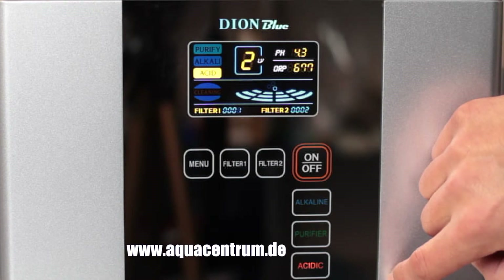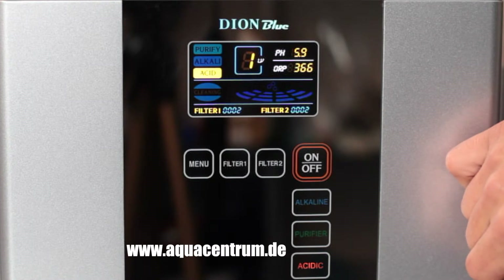2nd grade acid water is being extracted now. 1st grade acid water is being extracted now.